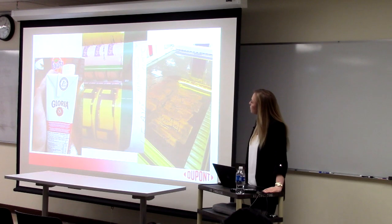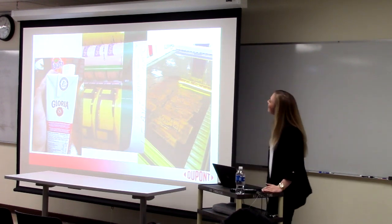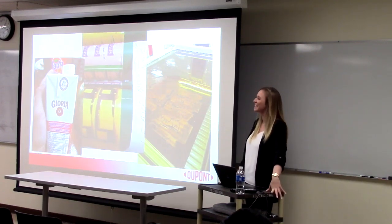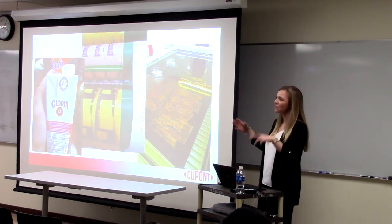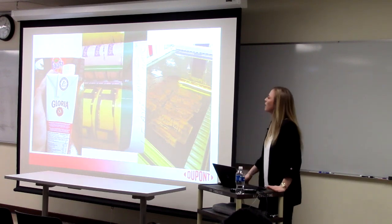This is just some of the products we work with. LaCroix — I'm sure all of you know LaCroix. Spam, which you guys know. We also print a lot of Spam. And then Tetra Pak, which isn't so big here because it's really not recyclable, but Tetra Pak is a really big one that we also print.